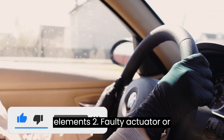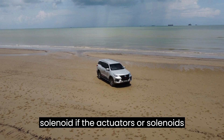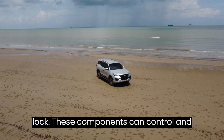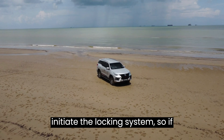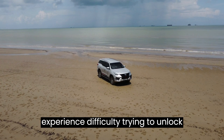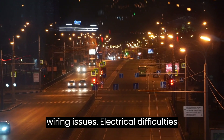Two: faulty actuator or solenoid. If the actuators or solenoids in your Toyota 4Runner are damaged, it could be causing issues with the door lock. These components control and initiate the locking system, so if they're not working properly, you may experience difficulty trying to unlock or lock your doors.